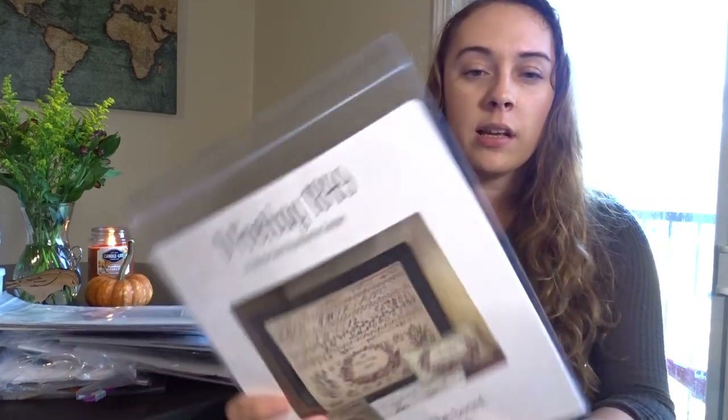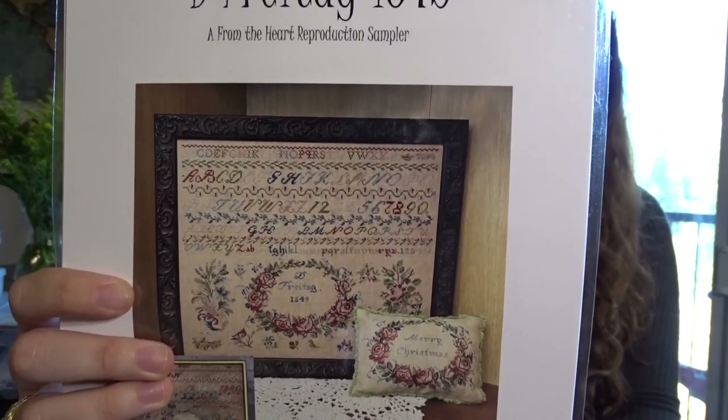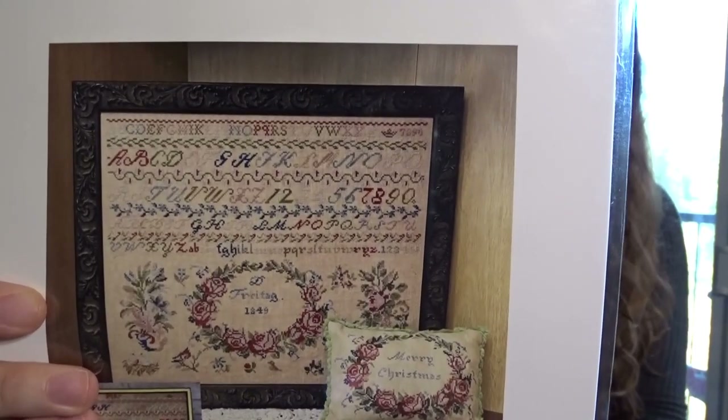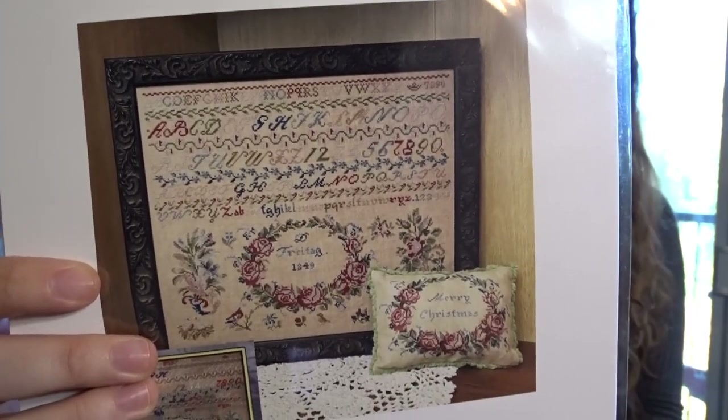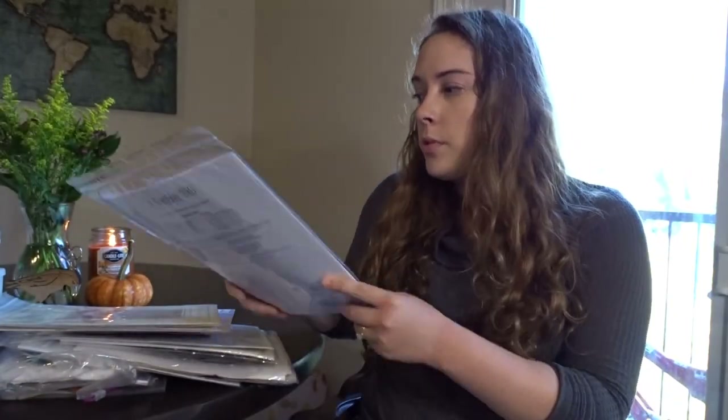This was another Needlework Expo release: Fry Tog by From the Heart. I love the rosary and I am absolutely a sucker for beautiful floral motifs — I love the colors on this one.